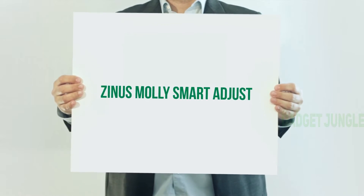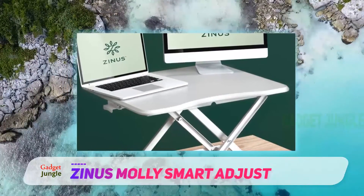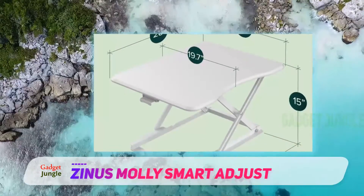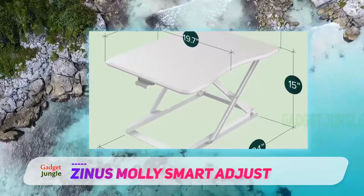The Zinus Molly Smart Adjust — one reviewer set up a workspace at their dining table during COVID and it was fine for a few weeks, but when they realized working from home would be longer term, they knew they needed a better solution and found this workstation. It's perfect, they say, of this single-tier 28-inch model from Zinus, one of our favorite furniture manufacturers on Amazon.